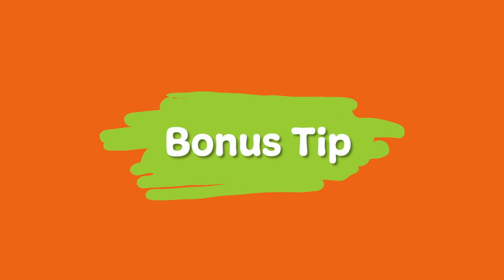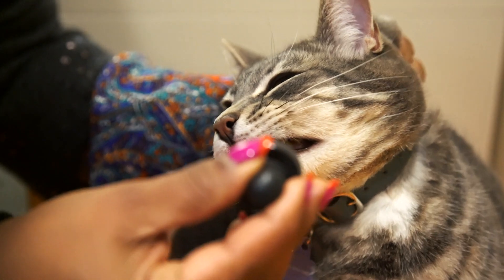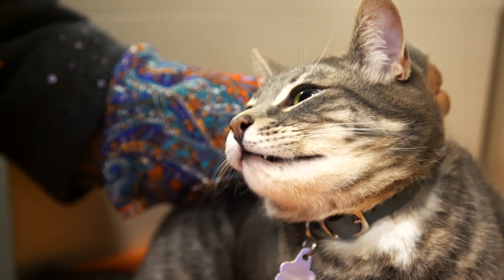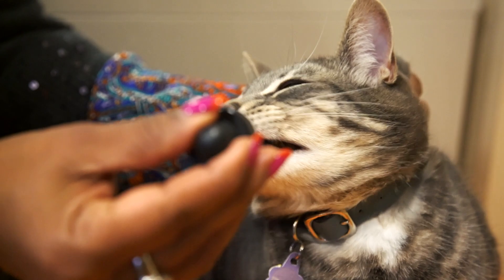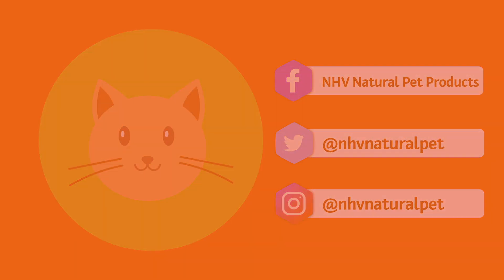Bonus tip: use NHV Matricom to support your fur kiddo. NHV Matricom is great for stress reduction, anxiety relief, behavioral problems, and aggression in cats. Our pet experts are always here to help — feel free to give us a meow anytime. We'll see you next time.